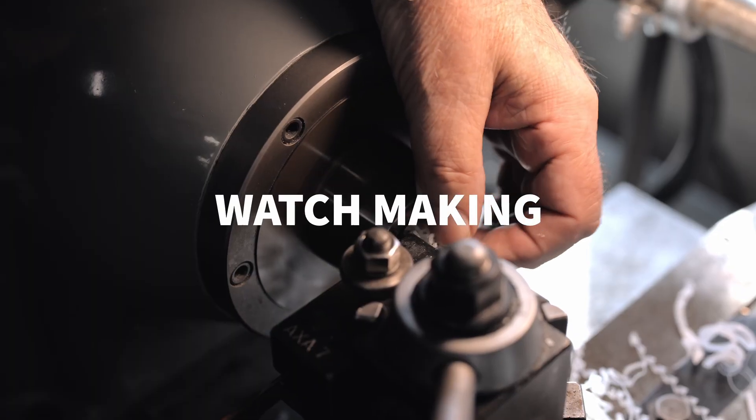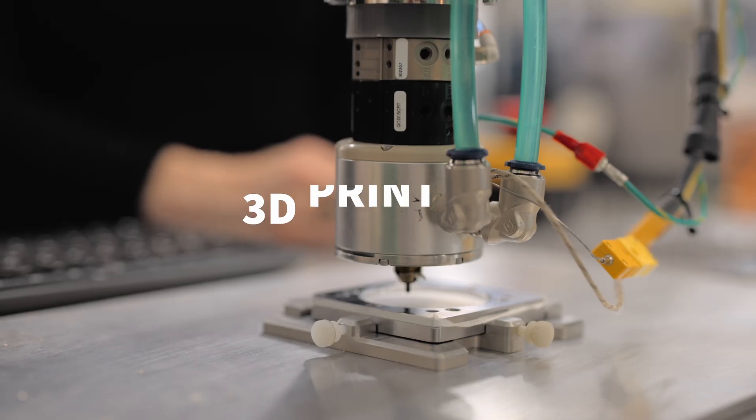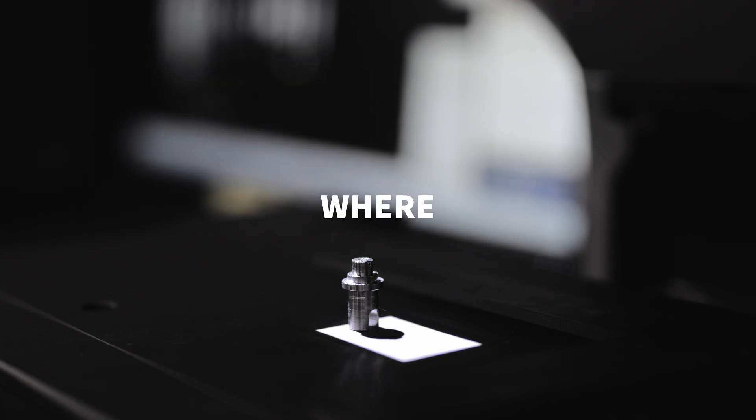The magic comes from combining these very old-school skills — like watchmaking and fine machining — with new technologies like 3D scanning and 3D printing. That new level of combination is where you can really invent things that don't exist. It's very exciting.